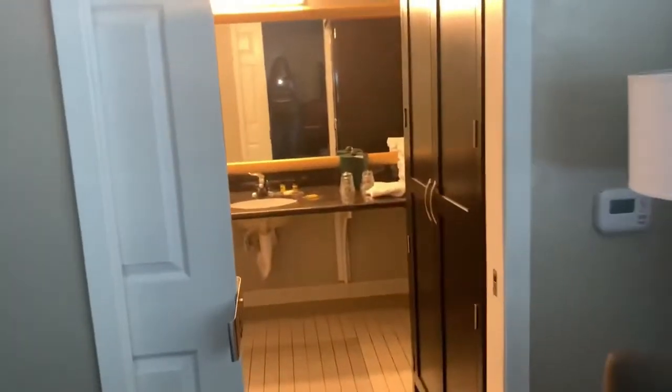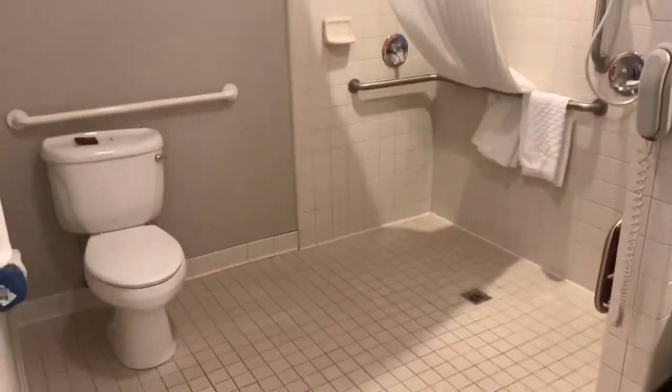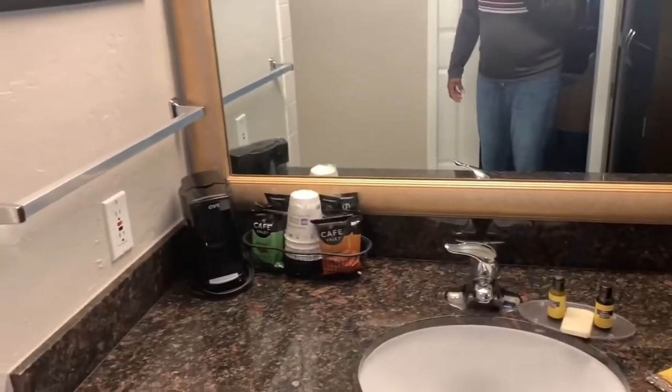There are three of us hanging out. We're only here for a couple of nights and we will head on to our next stop. This is the handicap room. As you can see, it's kind of a weird place for a coffee maker, but okay.